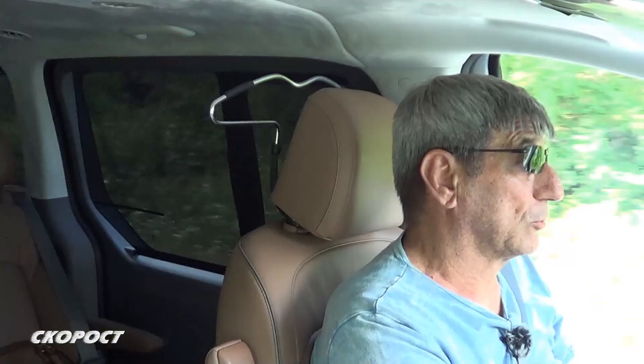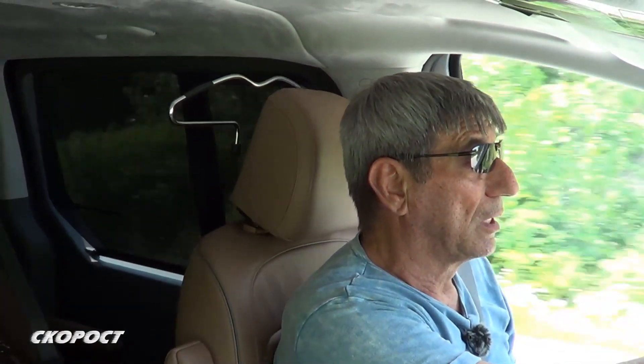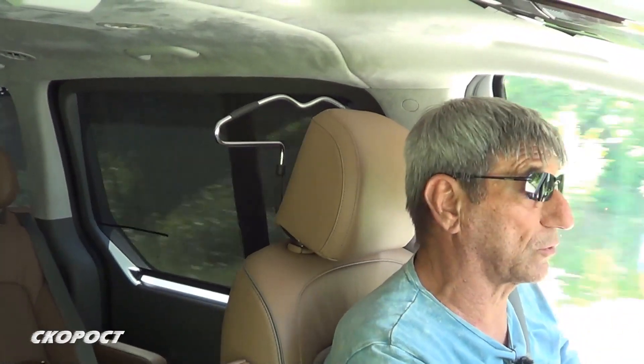All of this is to make the driver feel very comfortable, keeping full attention on the road and experiencing the pleasure of driving.